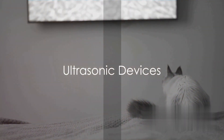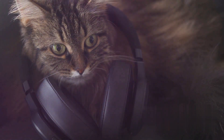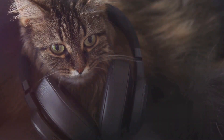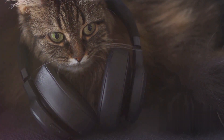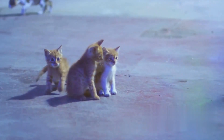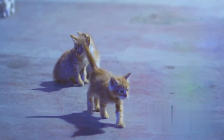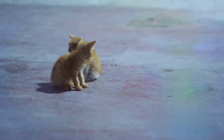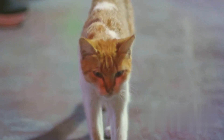Our fifth tip involves using ultrasonic devices. These ingenious contraptions emit high-frequency sounds, undetectable to human ears, but quite irksome to our feline friends. Imagine hearing a constant, annoying, high-pitched buzz — you'd want to move away, right? That's exactly how cats feel. Yet rest assured, while these sounds are bothersome, they aren't harmful to cats. So if you're looking for a way to keep those alley cats at bay without causing them any harm, ultrasonic devices can be an excellent, non-invasive solution.